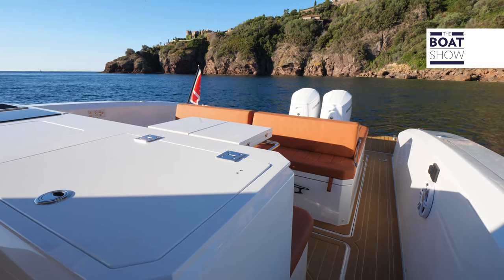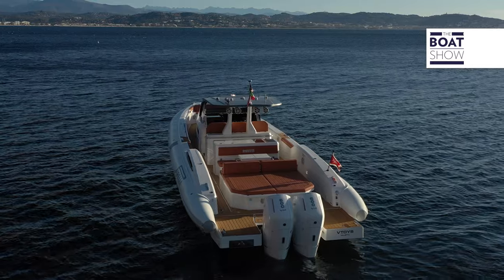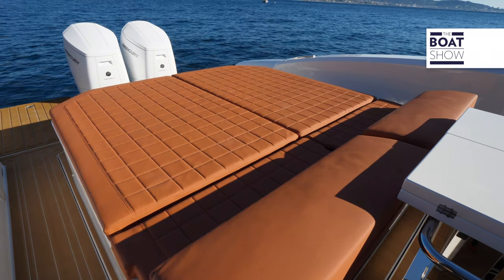There is no hassle on board. There are no furniture or cushions to move to transform the areas. The dinette and aft sun deck are large and coexist. But if you really want, you can move these backrests.